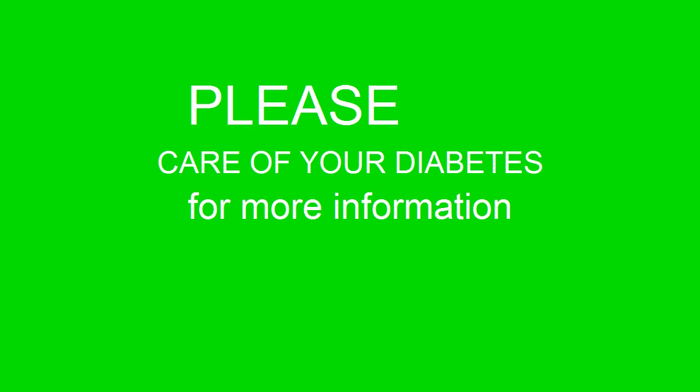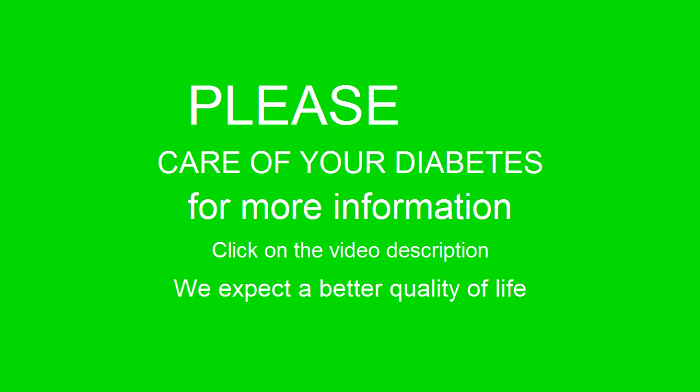Please take care of your diabetes. For more information, click on the video description. We expect a better quality of life.